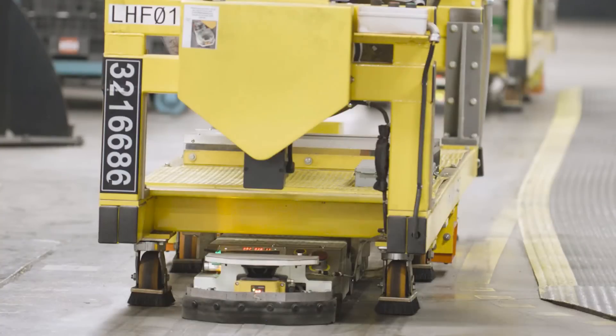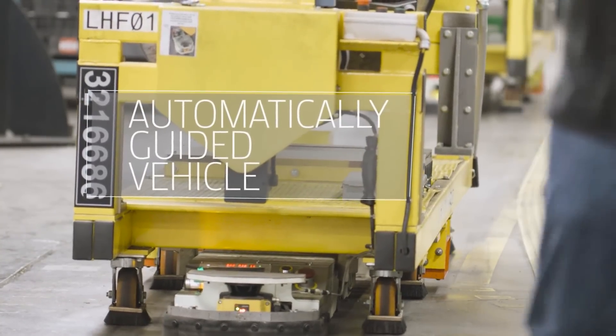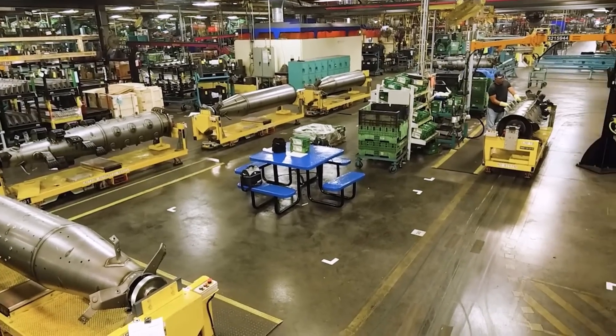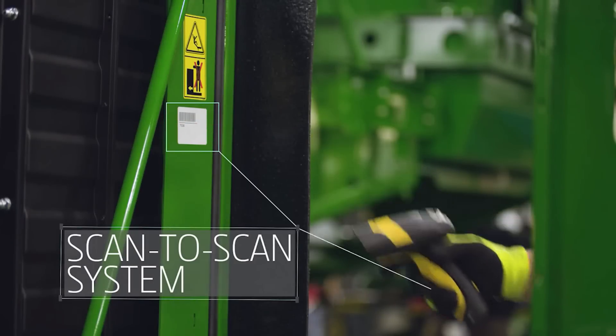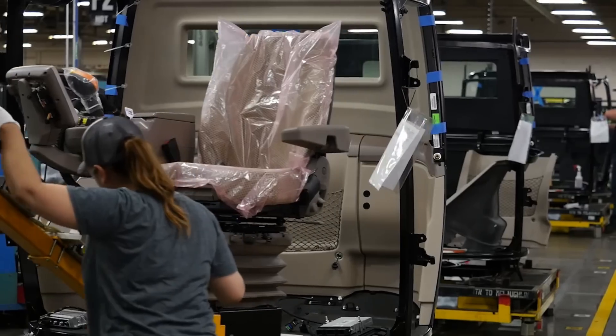Our automatically guided vehicle system keeps the parts assembly from moving to the next station until all parts of the process are completed. And our scan-to-scan system doesn't let us put the wrong parts together — it helps us ensure the options you ordered on your combine are correct.